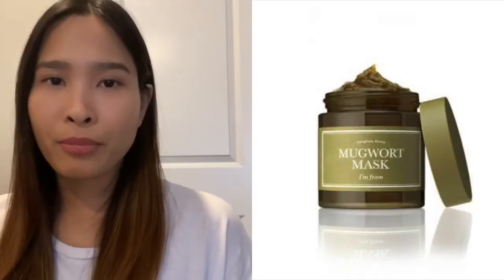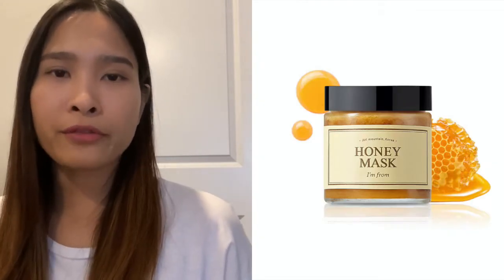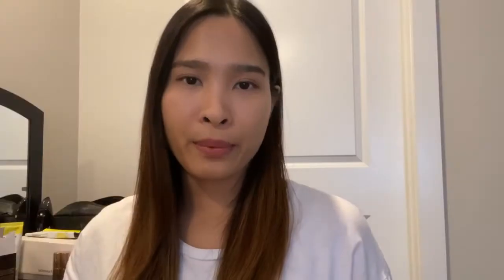Next we have the I'm From Honey Mask and Mugwort Mask. I only have the mini versions because I wanted to try them out and couldn't decide which one to get, so I got both in mini after hearing so many great reviews. I'll insert pictures of the full-size products on screen — just so you know, the full-size products come with a small spatula for application.